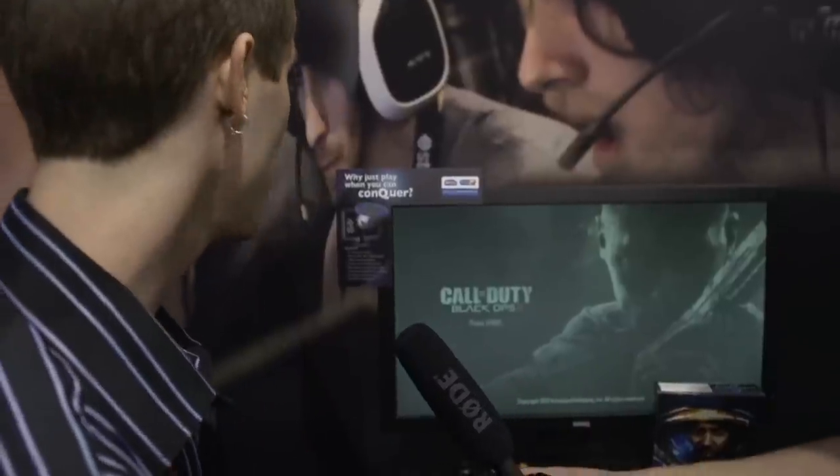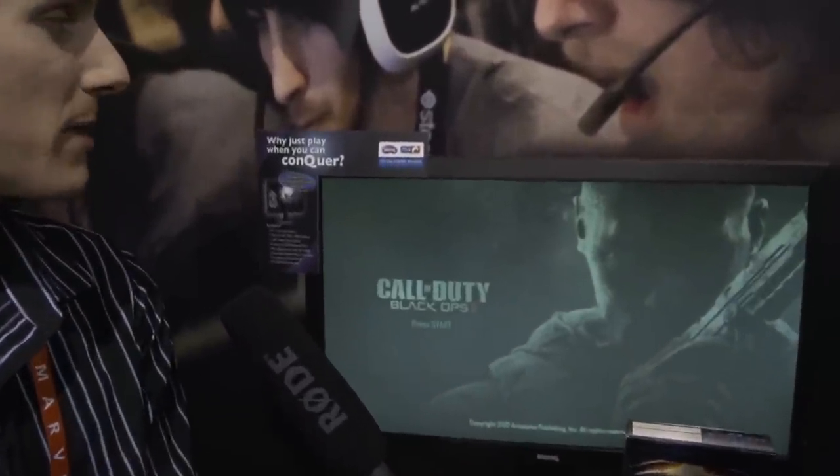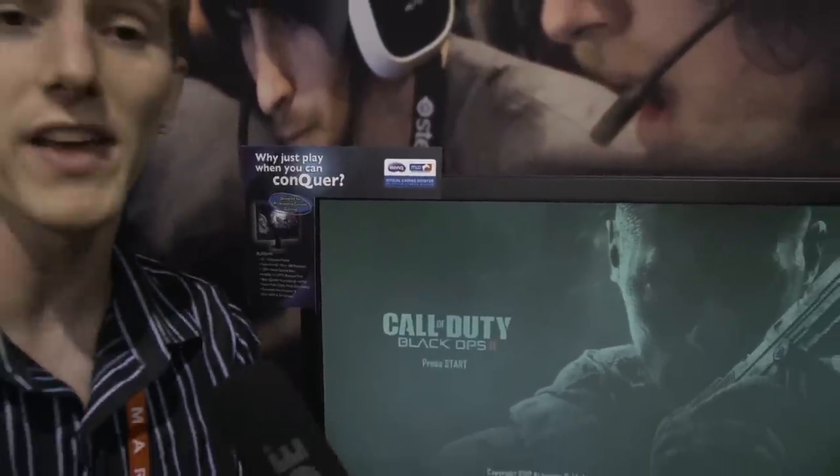It has a one-millisecond gray-to-gray response time, which is about as fast as it gets. To appeal more to console gamers — maybe you don't have a lot of space, or you're both a PC and console gamer — it has dual HDMI inputs, so you can have a PC and a console hooked up at the same time, or your PS3 and Xbox 360, without ever having to swap any cables. This is now their second official Major League Gaming monitor.